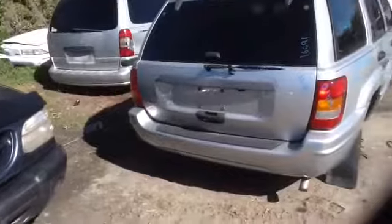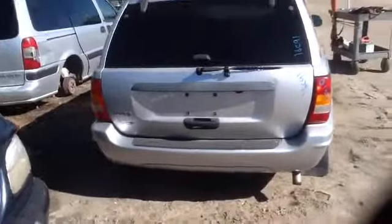Tail lights, bumper, deck lid — all in good shape. Nice heated back glass as well.